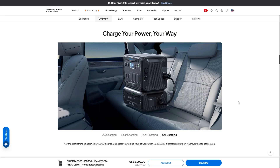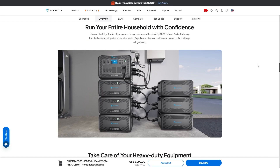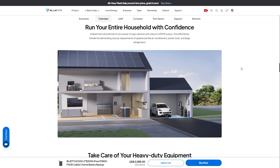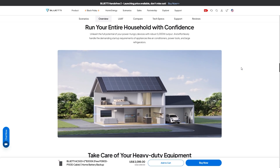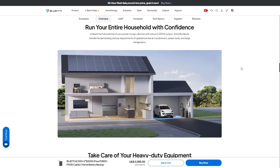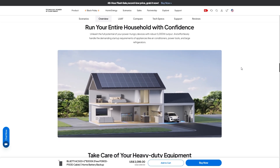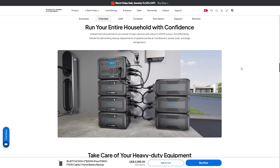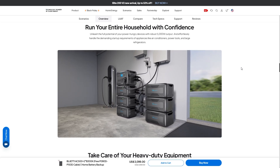You can even charge this in your vehicle using the car outlet. Unleash the full potential of your power-hungry devices with a robust 5,000 watt output, effortlessly handling the demanding startup requirements of appliances like air conditioners, power tools, and large refrigerators. This is an amazing system and it doesn't look too bad either.